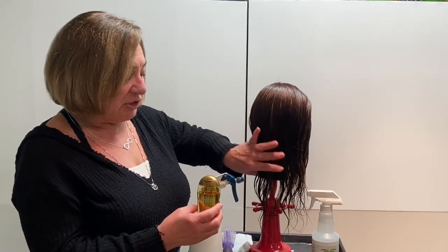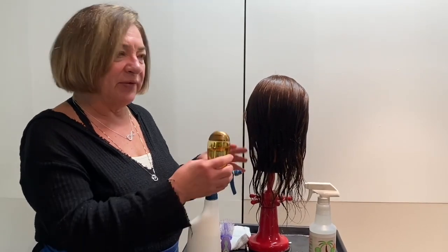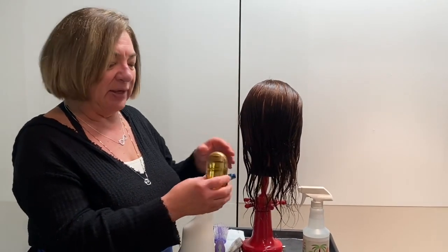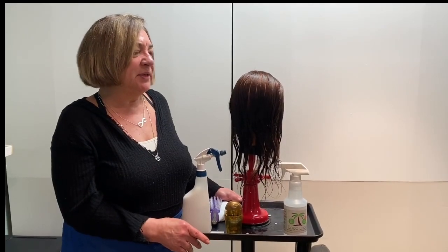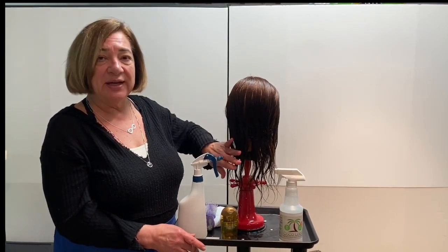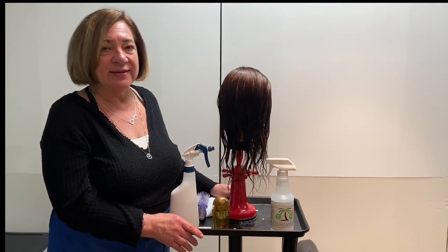We usually just use it on the ends of the hair where it tends to get dry, or if it's really curly hair, it tends to really dry up and curl back up. So we just use it there — we don't put it on the whole head. If you normally use an oil-based product as a treatment, you're used to putting it from the scalp all the way down. With our COCO LOCO enzyme-based product, that's not necessary.